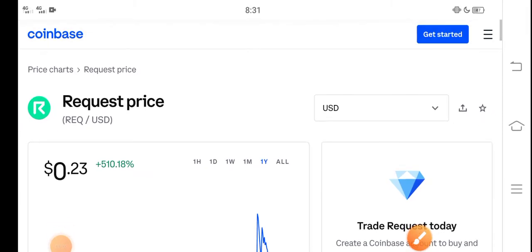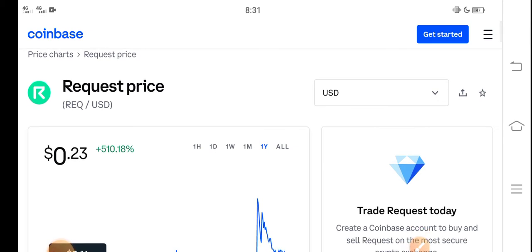Hey, what's up everybody? Hope you're fine and having a good day. In this video I'm talking about Request coin price update — what's the price of Request coin and what price changes have occurred. Let me show you all these updates in this short video, but before starting, make sure to subscribe to our channel for more latest news and update videos.